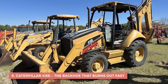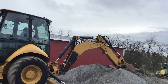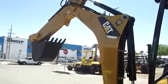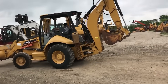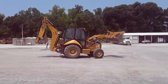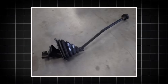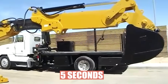9. Caterpillar 416E – The Backhoe That Burns Out Fast. You'd think a company like Caterpillar would never miss the mark on a backhoe, but the 416E gave even loyal Cat operators second thoughts. It overheated so often that many owners kept spare coolant jugs in the cab like first aid kits. Its six-cylinder 354C engine couldn't handle long shifts in high heat, and once the temperature climbed, performance dropped like a rock. Hydraulics failed under load, leaving the boom limp mid-job. Then came the shuttle shift transmission, which felt permanently stuck in slow motion — you'd hit reverse and it'd think about it for five seconds before actually moving.